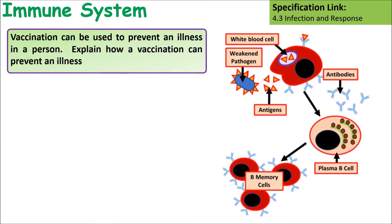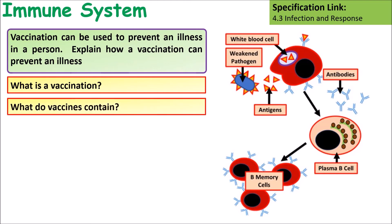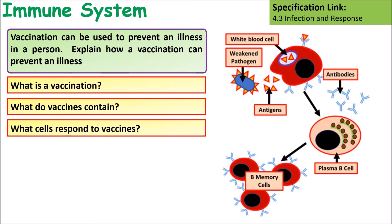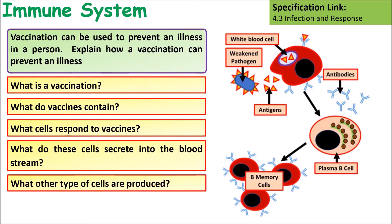A question you might be asked is: vaccines can be used to prevent illness in a person — explain how this works. Pause the video, have a think through it, then consider: What is a vaccination? What do vaccines contain? What cells respond to vaccines? What do these cells secrete into the bloodstream? And what other types of cells are produced?